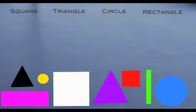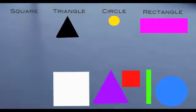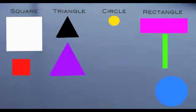So where does the black shape go? That's right — it's a triangle! Where does the yellow shape go? That's right — it's a circle! Where does the pink shape go? That's right — it's a rectangle! Where does the white shape go? That's right — it's a square! Where does the purple shape go? That's right — it's a triangle! Where does the red shape go? That's right — it's a square! Where does the green shape go? That's right — it's a rectangle! Where does the blue shape go? That's right — it's a circle! Great job!